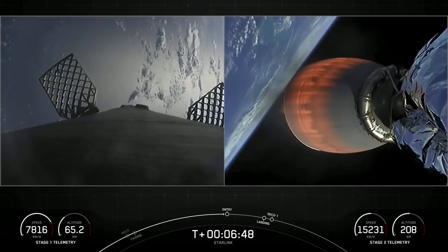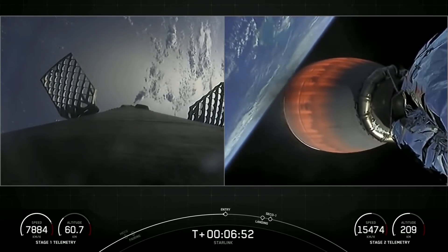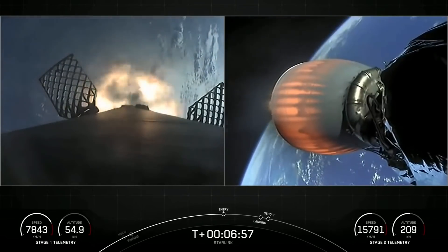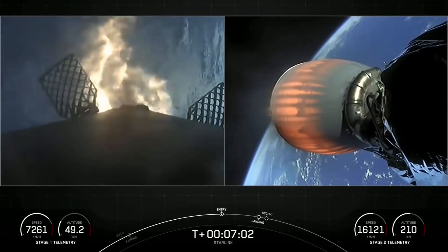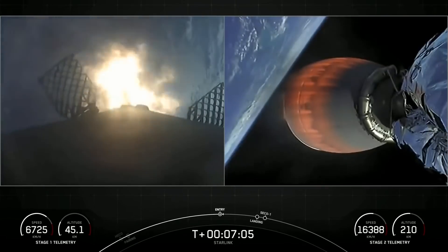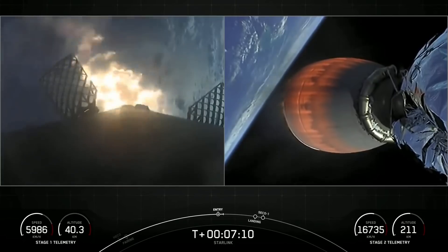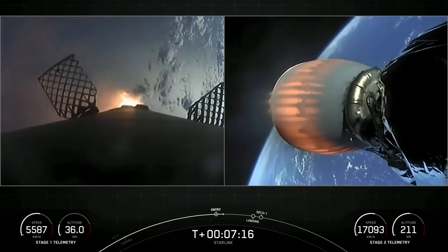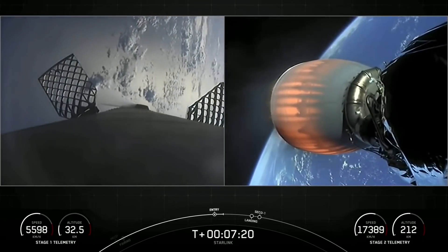Stage 1 FTS is saved. Stage 1 entry burn startup. At the start of our Stage 1 entry burn. Stage 2 FTS is saved. Vehicle on nominal trajectory. Stage 1 entry burn shutdown. Just had a successful Stage 1 entry burn.